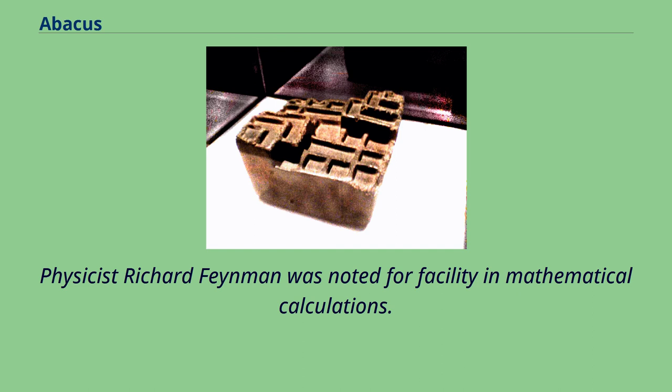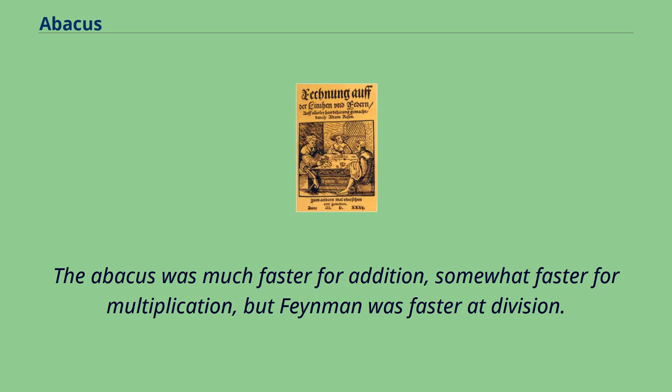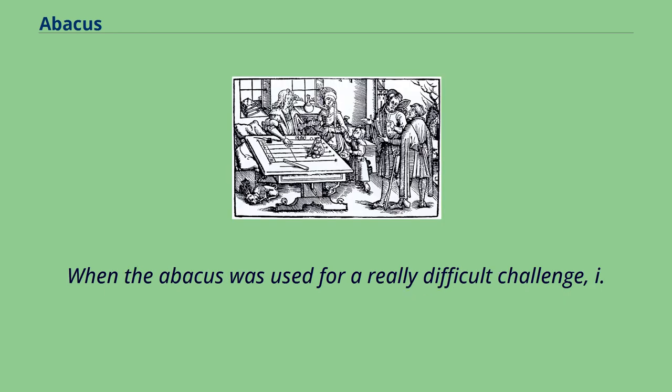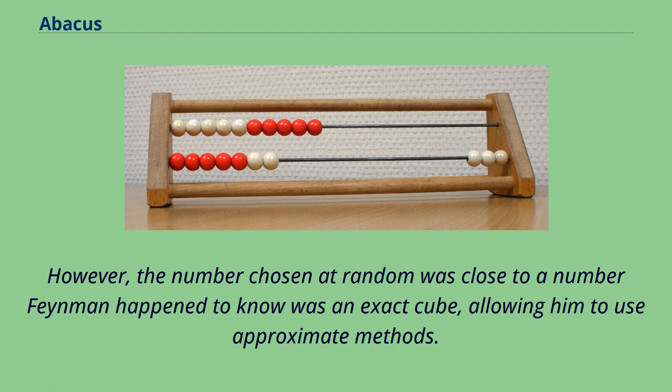Physicist Richard Feynman was noted for his facility in mathematical calculations. He wrote about an encounter in Brazil with a Japanese abacus expert who challenged him to speed contests between Feynman's pen and paper and the abacus. The abacus was much faster for addition, somewhat faster for multiplication, but Feynman was faster at division. When the abacus was used for a really difficult challenge — cube roots — Feynman won easily. However, the number chosen at random was close to a number Feynman happened to know was an exact cube, allowing him to use approximate methods.